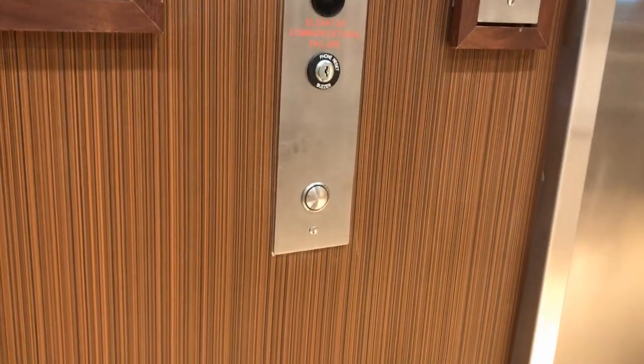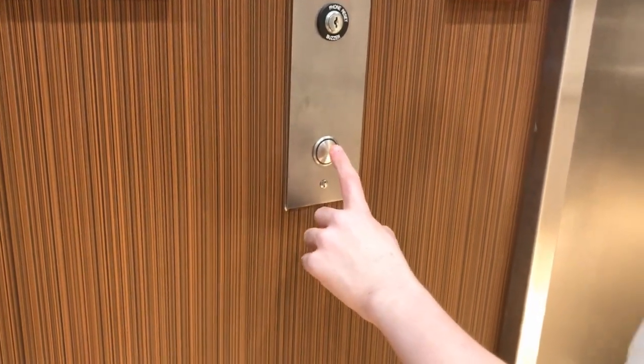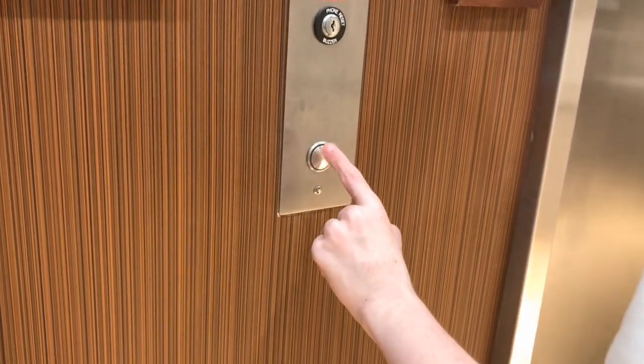Alright, these are the elevators at the Fairfield Inn in Mebane, North Carolina.